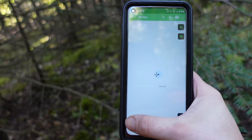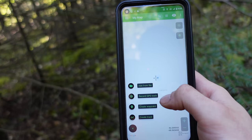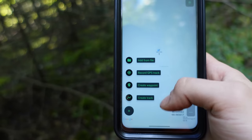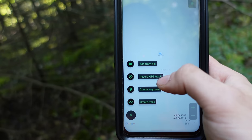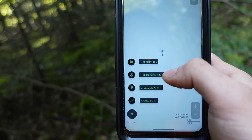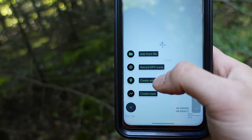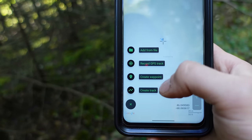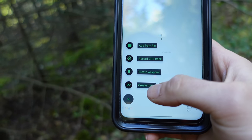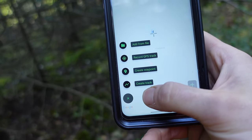Down here on the bottom there's an addition sign. Hit that and it gives you options to add from file, record GPS tracks, create waypoint, or create track. It's important to understand what these do. Record GPS track actually creates a track as you're walking — it tracks your movement and creates a line based on that movement. A waypoint is just a singular point at a geographic location. Tracks are basically lines you draw on your map with some geographic information embedded, but not necessarily based on your position or movement.